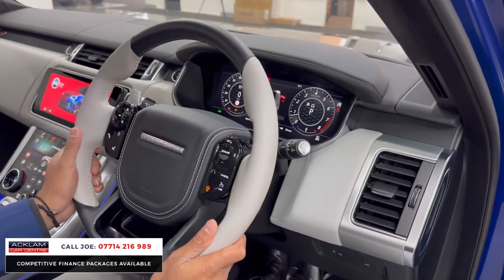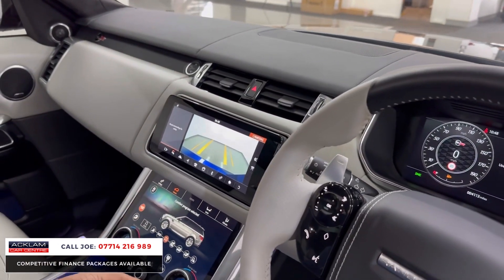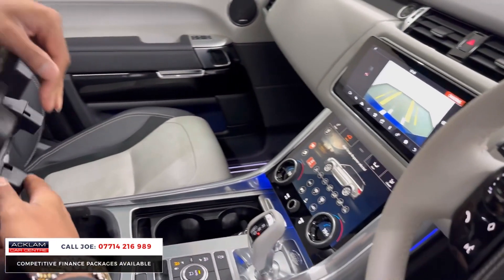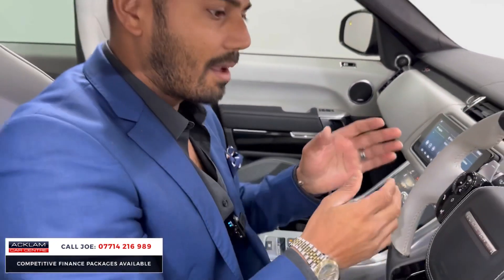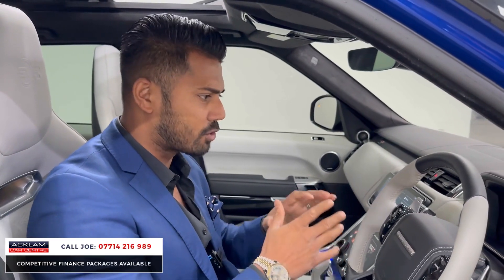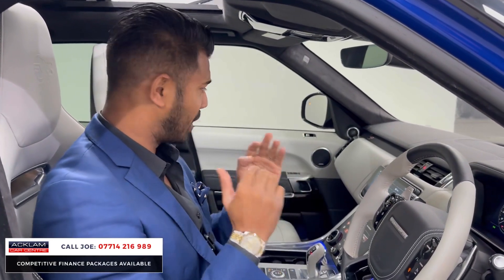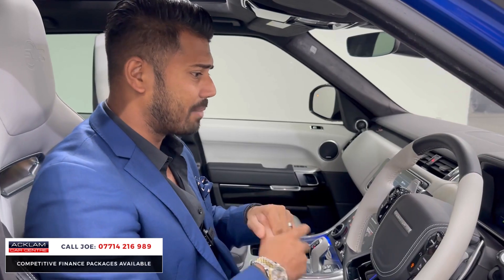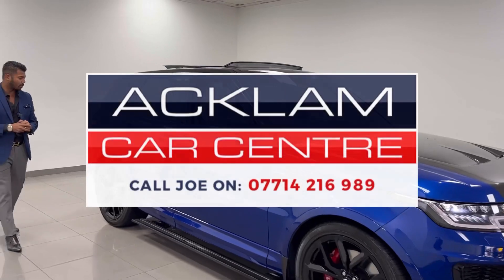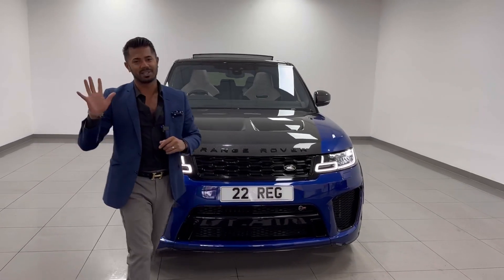It feels nice and sporty. The heated steering wheel is on, you've got that lovely paddle shift just behind. There's a camera system, parking sensors, different driving modes, air suspension, and a refrigerator just underneath. It's a car you can drive every single day — just cruise around normally — or put your foot down and have a bit of fun. It handles well, looks great, it's sat nice and high with lots of space, and everybody in the car will enjoy it. Great colour combination with the Santorini Black and the carbon fibre, and with the wheels, the side steps and everything else — it just doesn't get much better. My name is Joe, thanks for watching, bye bye.